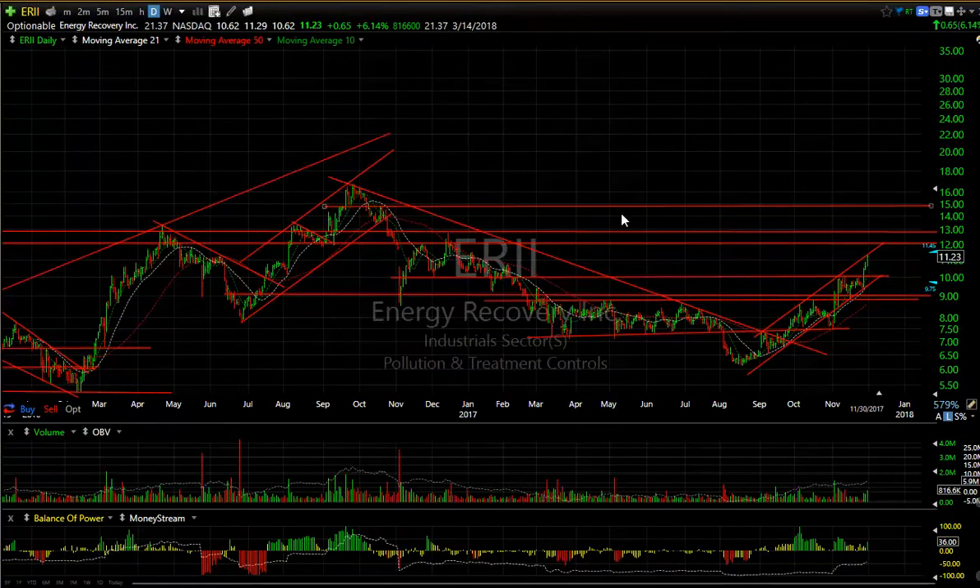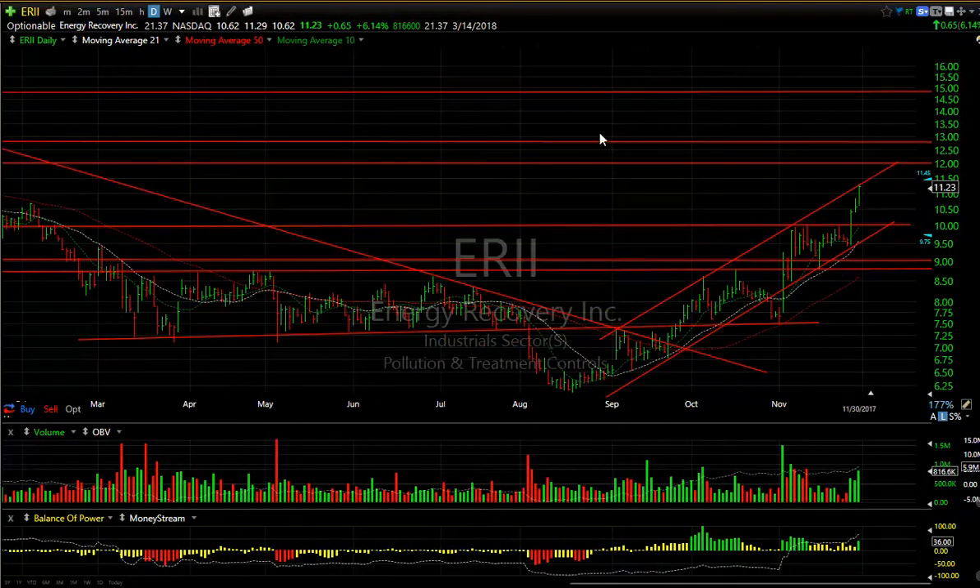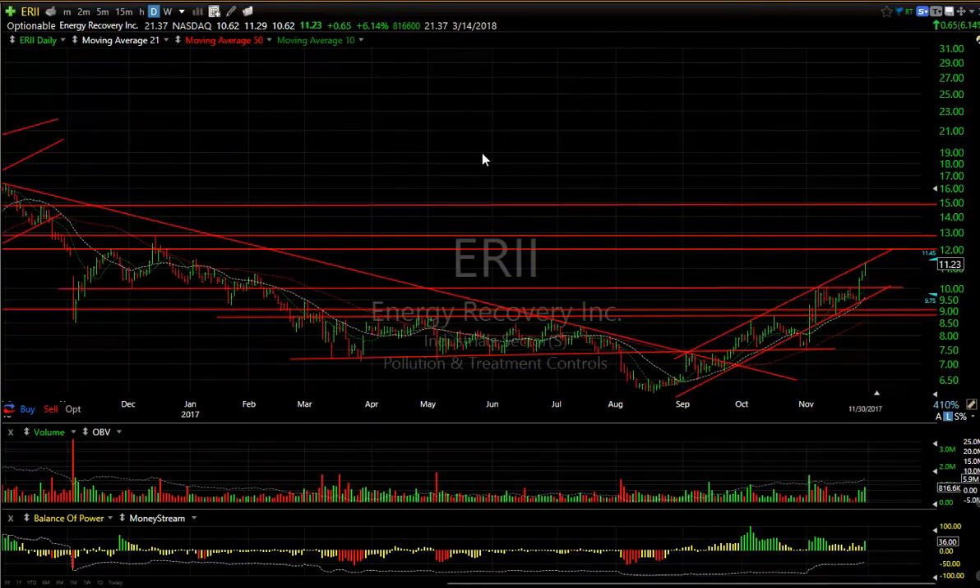ERII with a pop near the top of the channel today, jumping another 65 cents or 6.14 percent on 800,000 — volume was the biggest in a month, that's a good sign. It may have to pull back and consolidate, but the target is at 12 to 12.75 and then we're looking at 15. 21.3 days to cover — huge.